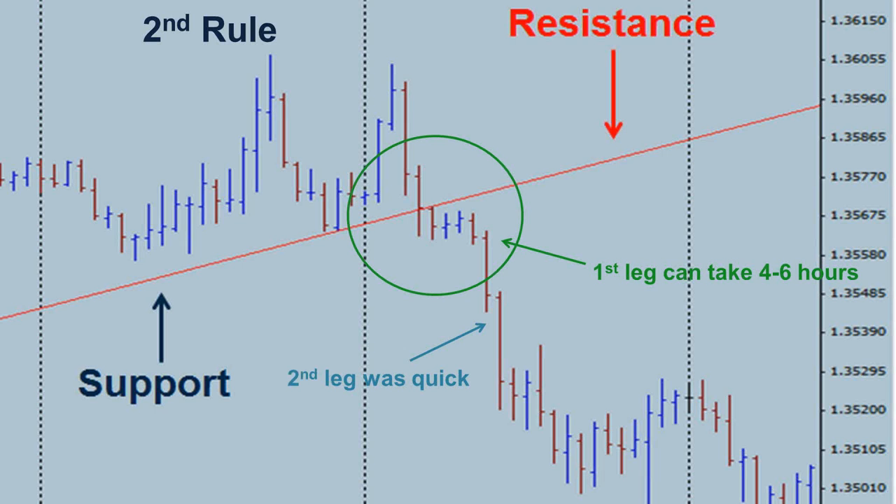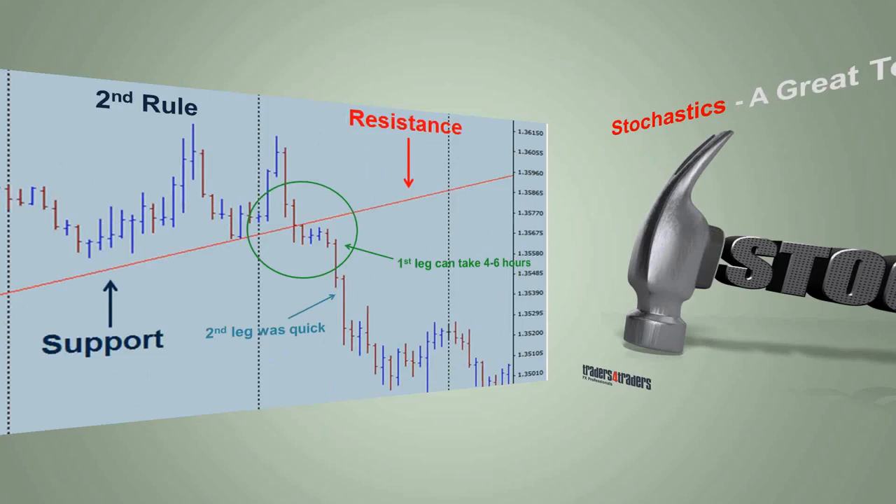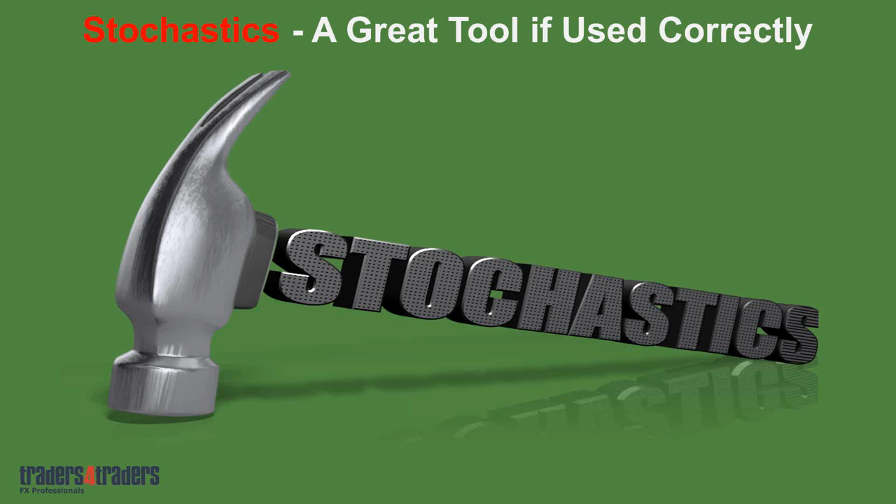One area we train people on is spending less time in front of computers. One thing we can use to get a handle on market momentum is to incorporate stochastics — a momentum indicator. It doesn't tell us to buy or sell; it just tells us what stage the market is at during the day. This is what traders look at inside the banks to gauge momentum. Generally around fundamental releases, it's not worth a grain of salt, but outside of that, when there's nothing going on, traders use stochastics to gauge momentum and manage their positions.